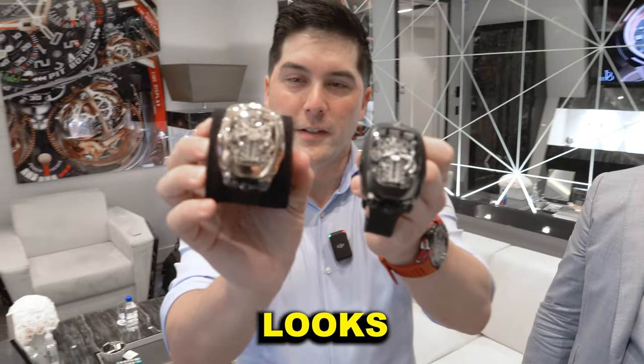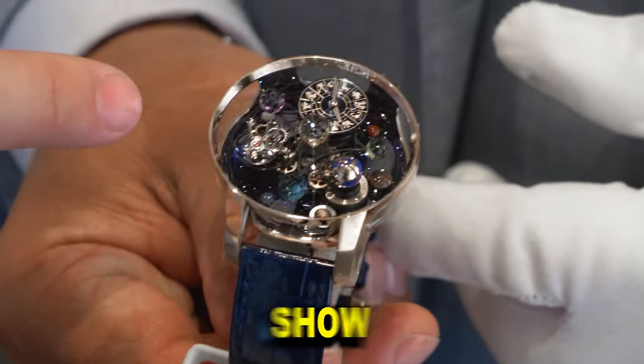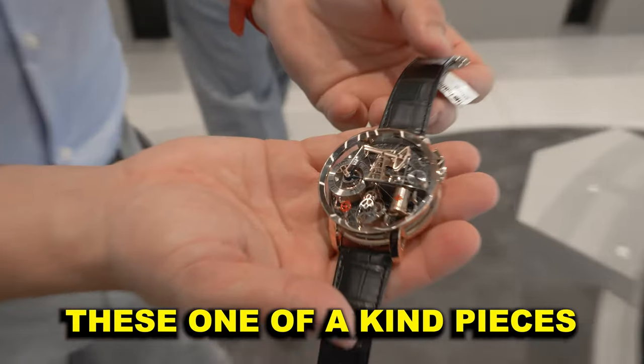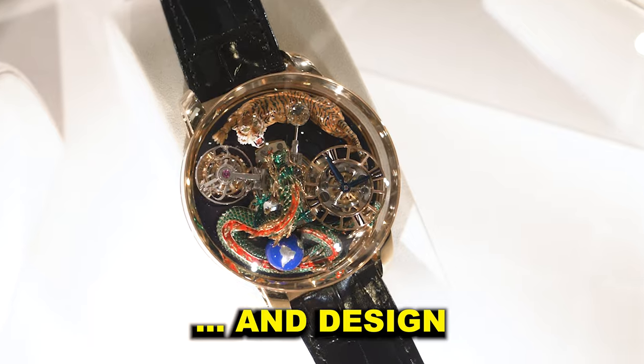Is it thicker? Identical size, but it looks thicker. If you think these are cool, wait till you see some of the other watches they're about to show us, because as this video goes on these one-of-a-kind pieces are going to keep getting crazier and crazier, both in price and design.